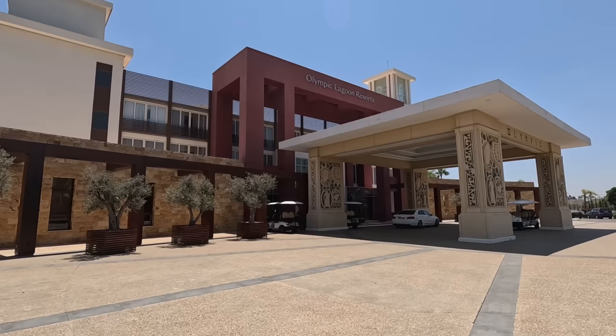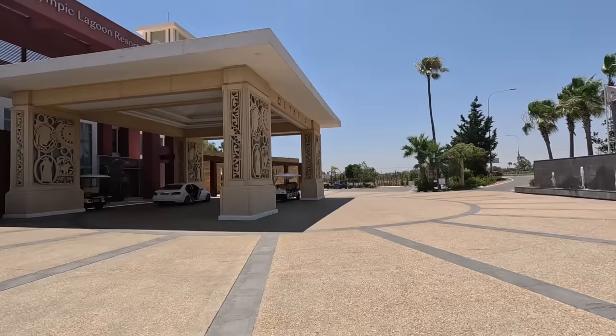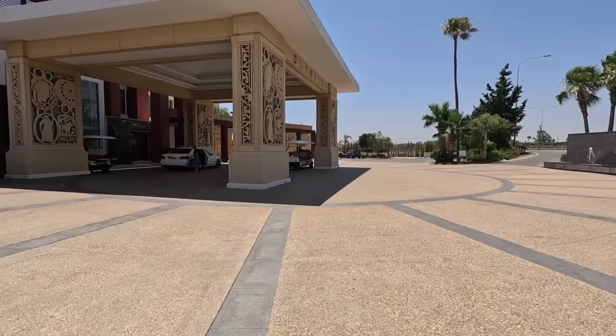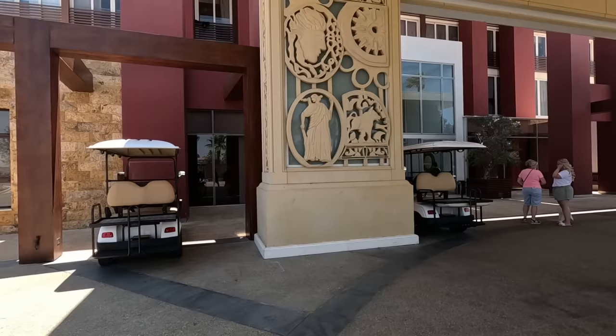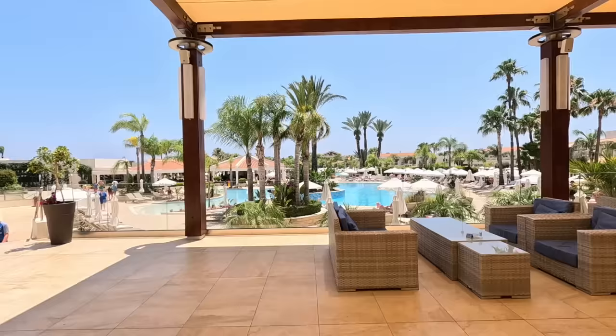Hi guys, George from Cyprus Insights. Today we're at the Olympic Lagoon. Now, this hotel — this vast hotel — is right on the highway. There's the highway there. But I'll show you another entrance later as we go through the whole complex. There are little buggies that'll take you round because, as I said, this place is vast. It is massive.